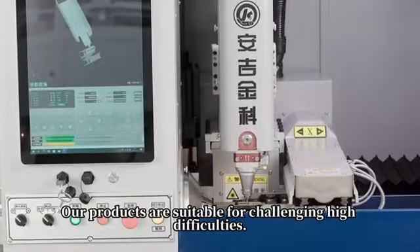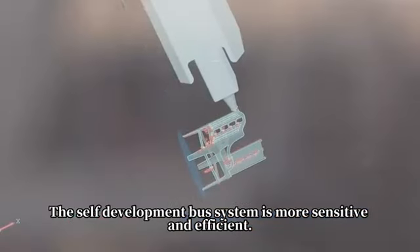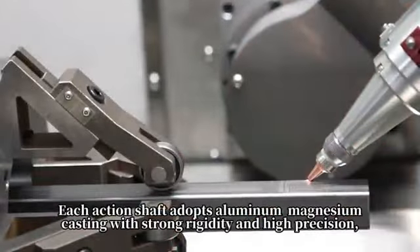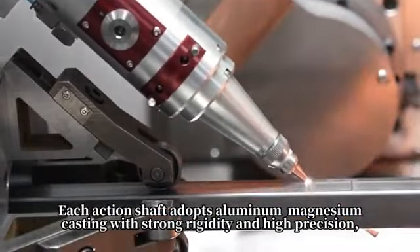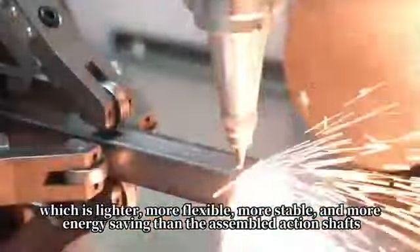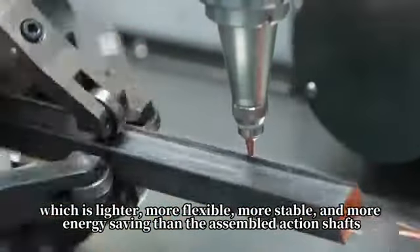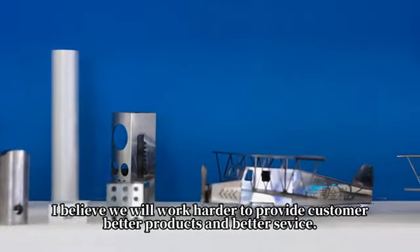Our products are suitable for challenging high difficulties. The self-development bus system is more sensitive and efficient. Each action shaft adopts aluminum-magnesium casting with strong rigidity and high precision, which is lighter, more flexible, more stable, and more energy-saving than the assembled action shaft.